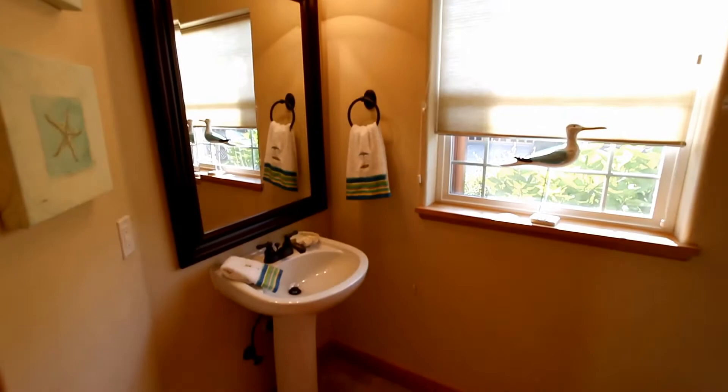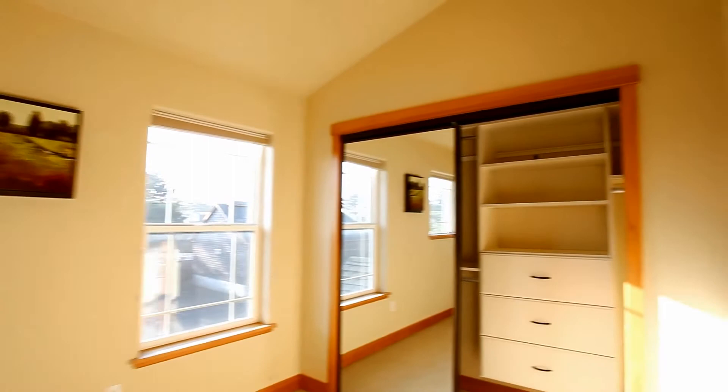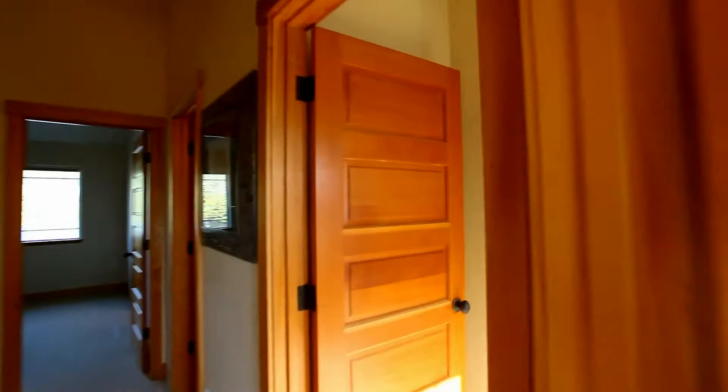Also on the main floor, a conveniently located bathroom and washer and dryer with storage space. Heading to the upper level, vaulted ceilings keep the area light and bright, and all three bedrooms have natural solid fir doors plus custom closet systems.